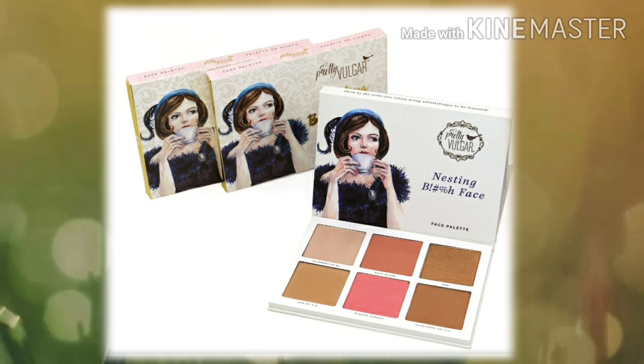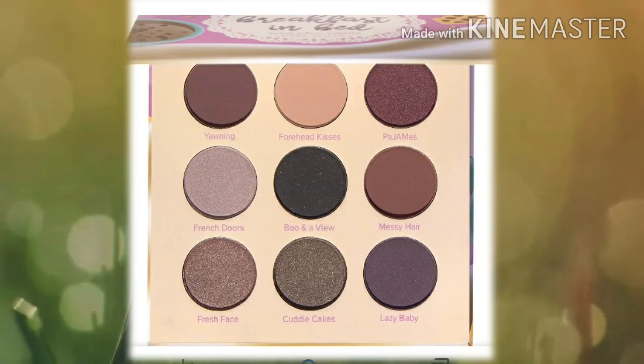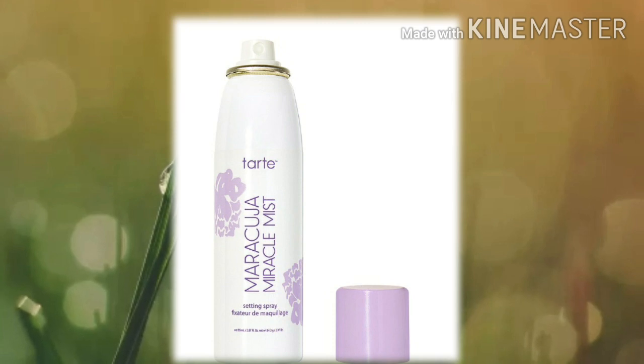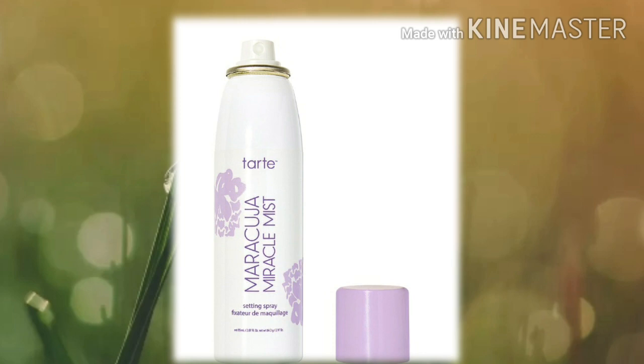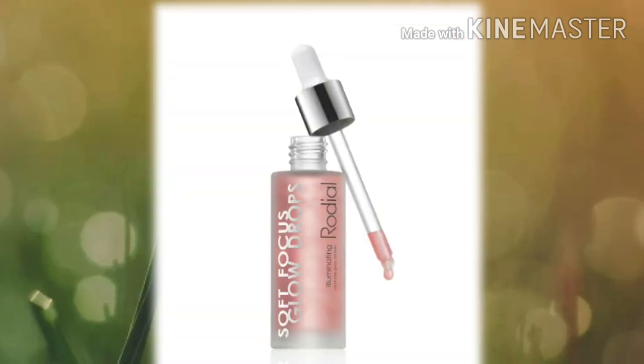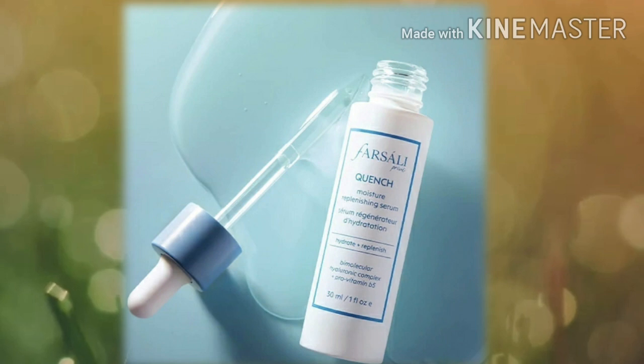Next is the Beauty Bakery Breakfast in Bed eyeshadow palette. Then we have a variation item — this is the Tarte Maracuja Miracle setting mist. Next is another item that was just confirmed: the Róde Dial Soft Focus Glow Drops.